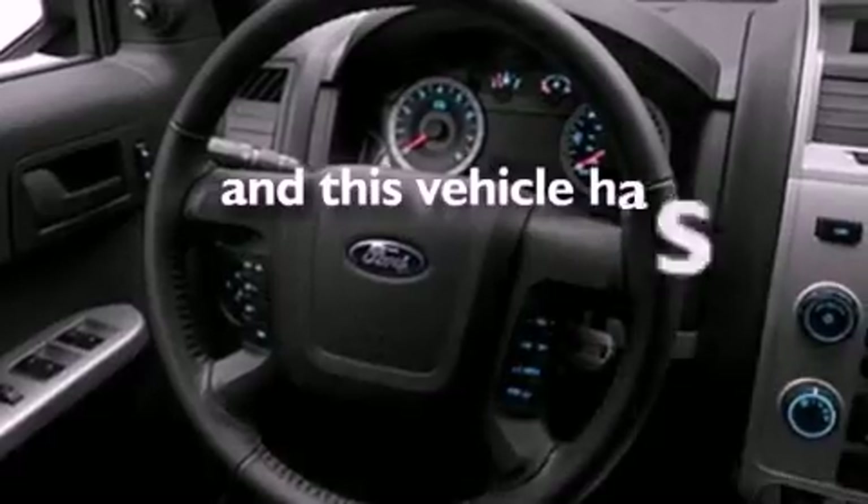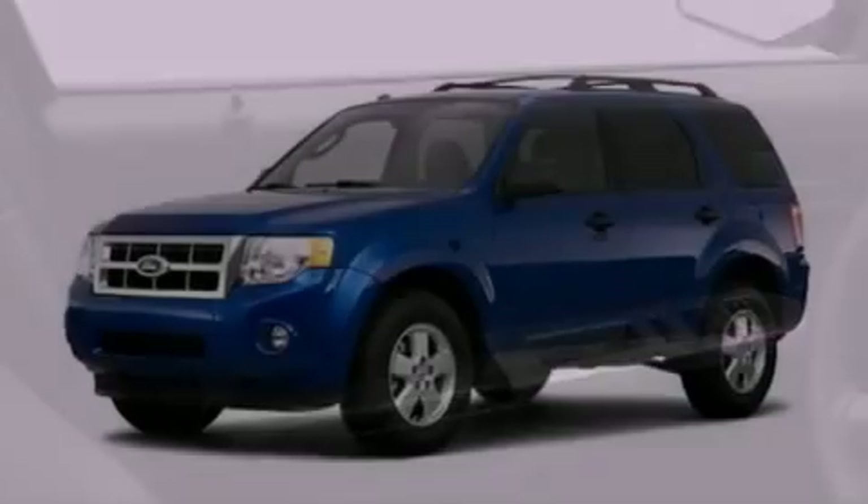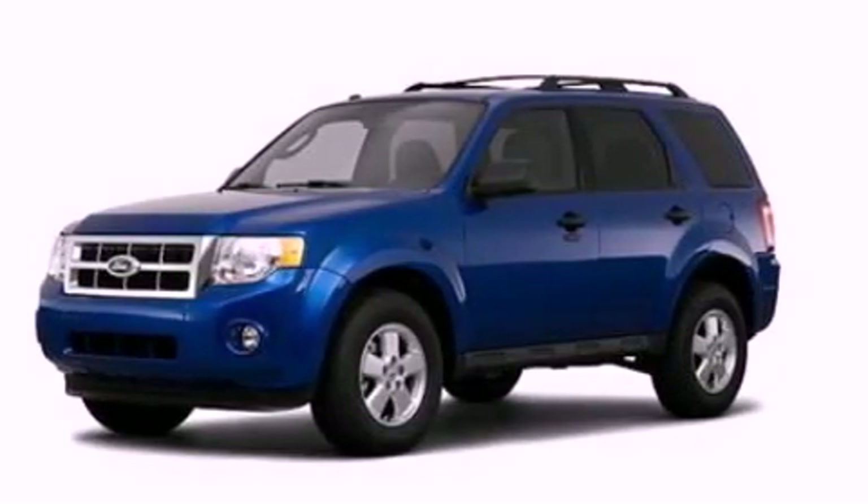This vehicle has fewer than 29,000 miles on the odometer. With an EPA estimated rating of 28 miles per gallon on the highway, fuel efficiency does not take a backseat.